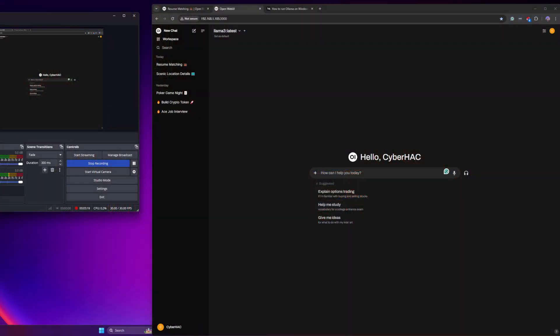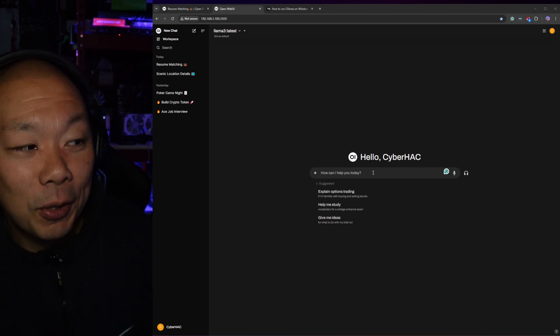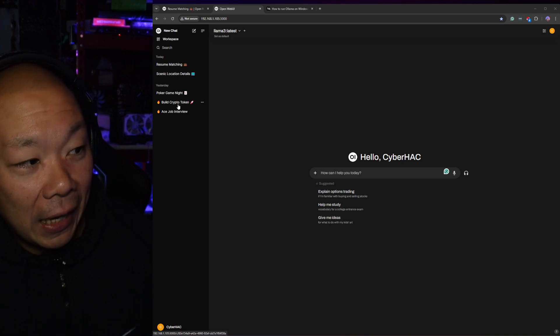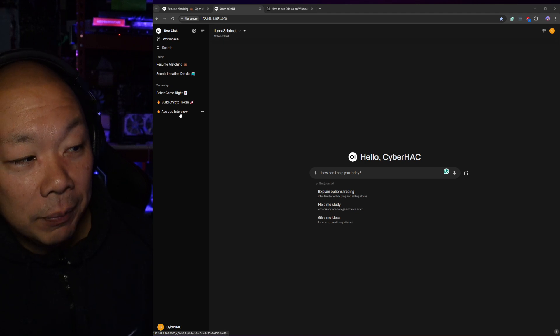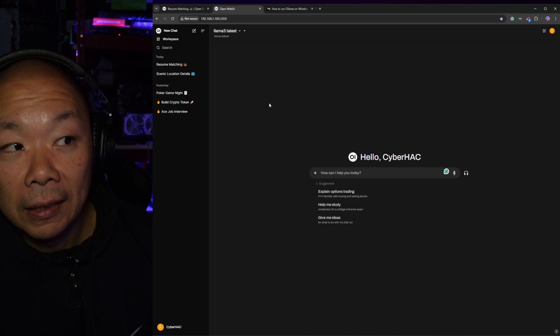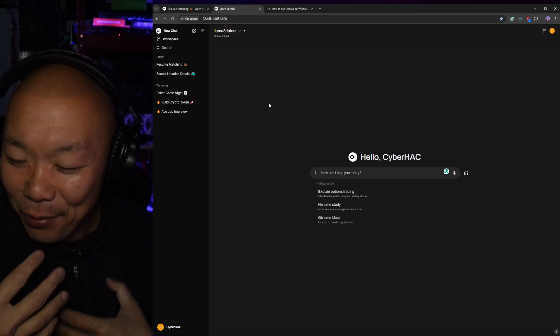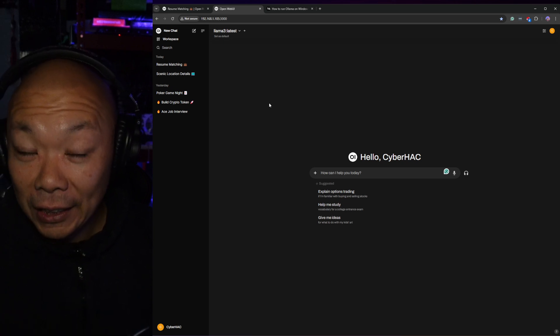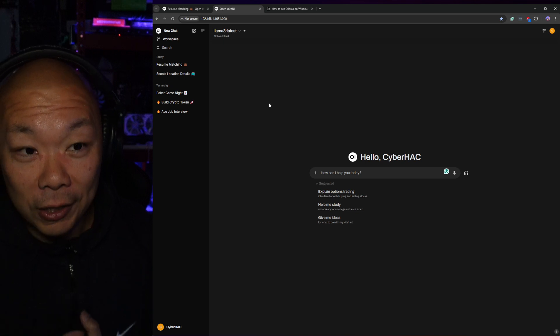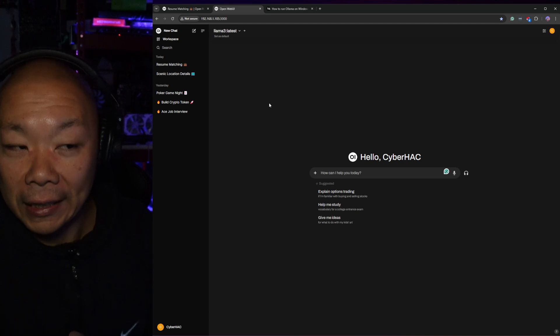I'm utilizing it back on this machine here. You can ask a million questions — for example, I asked it how to build a crypto token, how to ace a job interview. I even went as far as asking it to play poker with me, and it went really hardcore into shuffling the cards and dealing me two cards in Texas Hold'em.